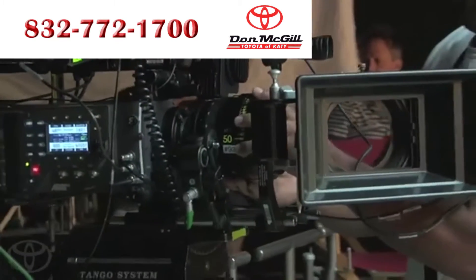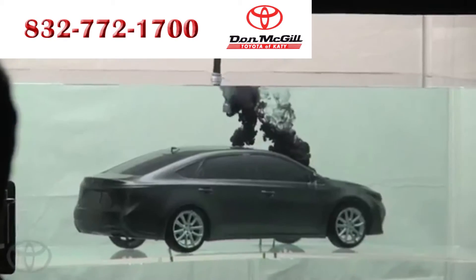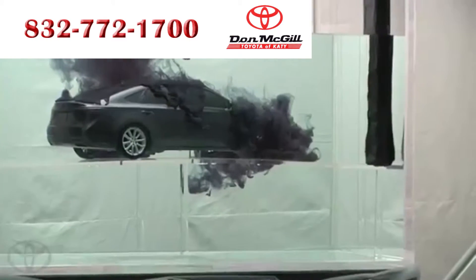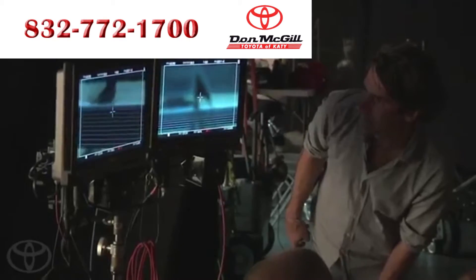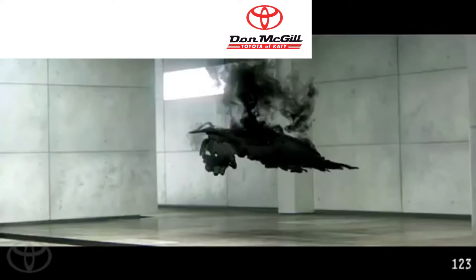It keeps saying that the car wasn't created in a computer, it was created by hand. So that's something we're trying to use here on set as well. We're in a very organic way trying to show the car being formed — it might be a made up way, but in a very visually interesting way.